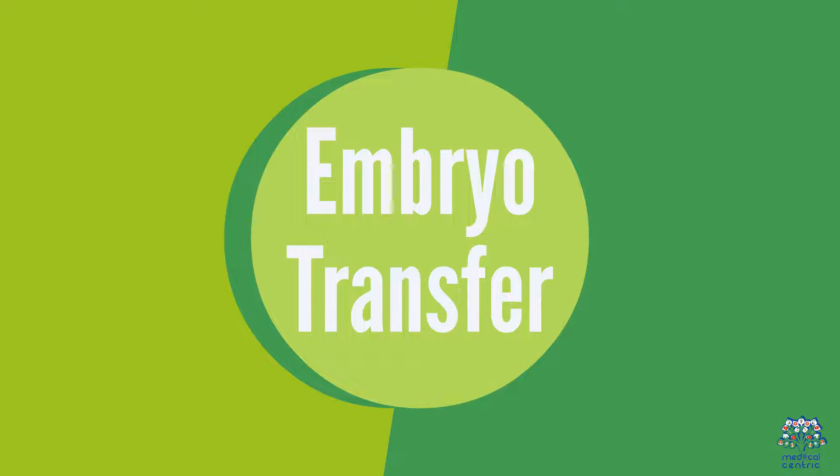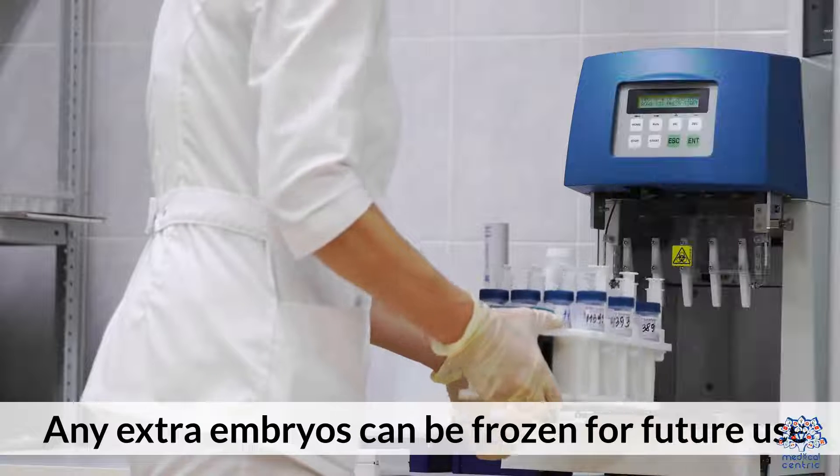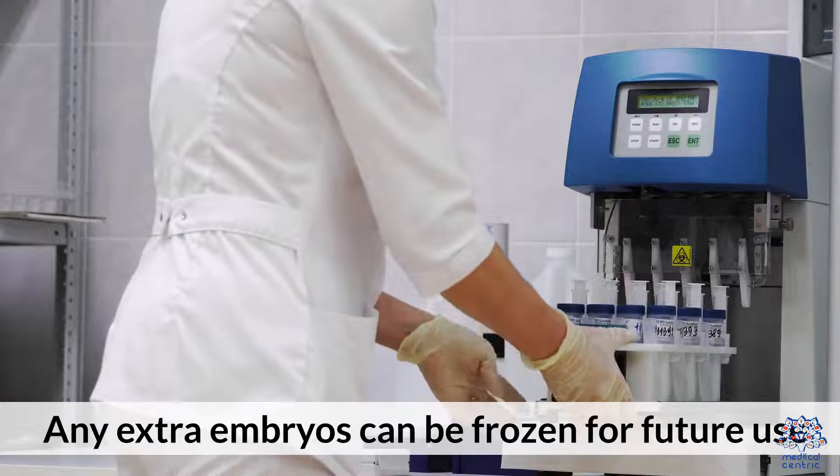Embryo Transfer. One or more embryos are then transferred to the uterus using a thin tube inserted through the cervix. Any extra embryos can be frozen for future use.